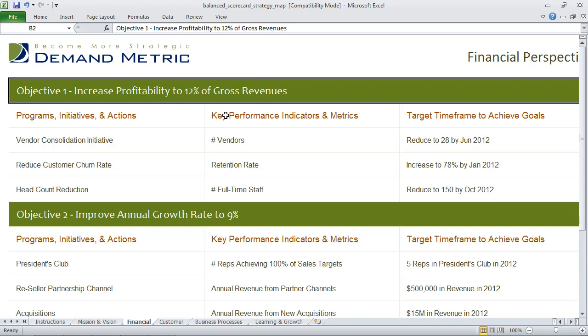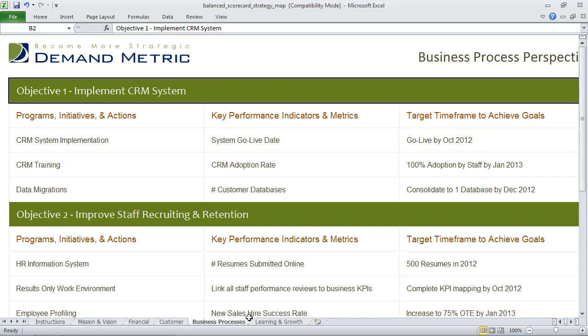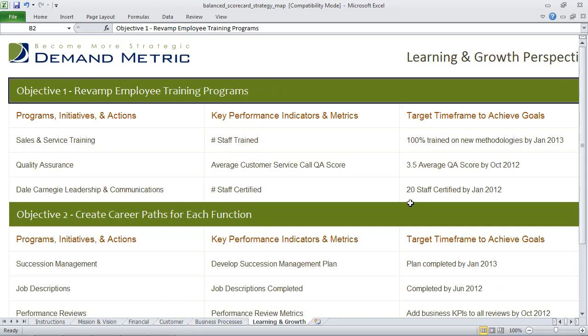The idea here is pretty simple. You outline the objectives, programs, KPIs, and target timeframes for each of the four key perspectives. Then you can use these results to communicate your balanced scorecard strategy map with the rest of your team.